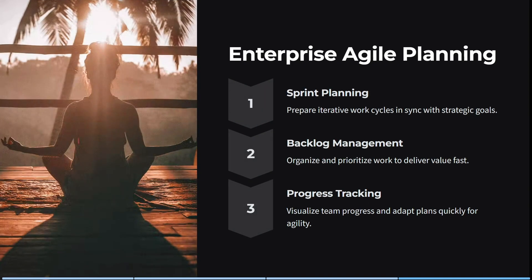You also get enterprise agile planning, so you can prepare iterative work cycles in sync with strategic goals. You can organize and prioritize work to deliver value quickly, and you can visualize your team's progress and adapt plans quickly for agility.